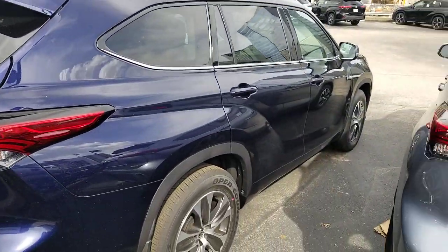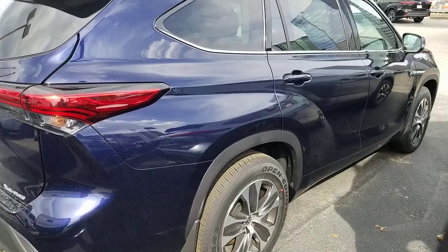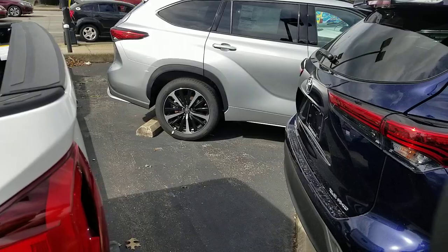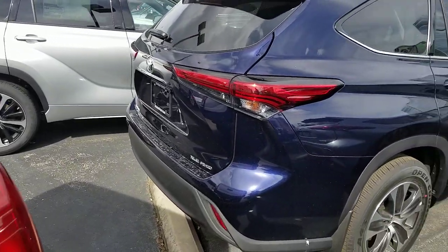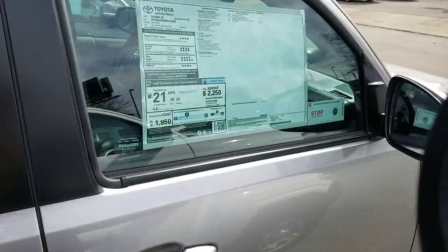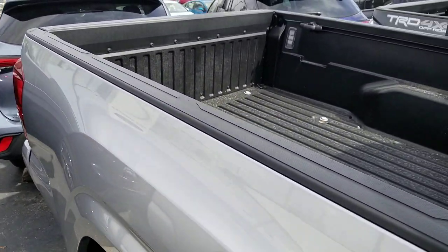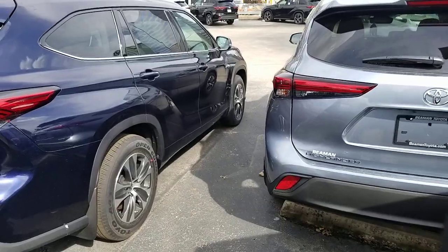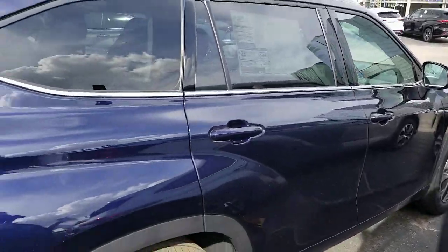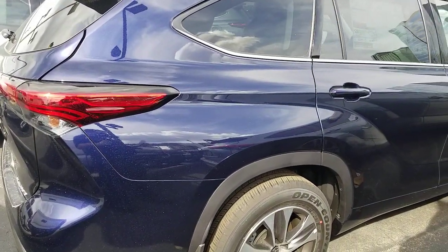If you look over here, you'll notice this 'Supra look' — this line was added because it actually matches the lines of the Supra. A lot of people don't realize that's what it is. The body style really didn't change a ton between the 2020 and the previous generation aside from the mirror repositioning.